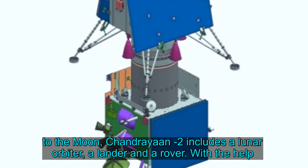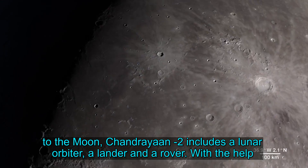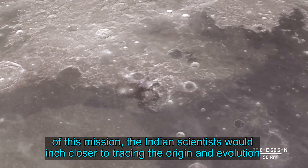Chandrayaan-2 includes a lunar orbiter, a lander and a rover. With the help of this mission, Indian scientists would inch closer to tracing the origin and evolution of the Moon.